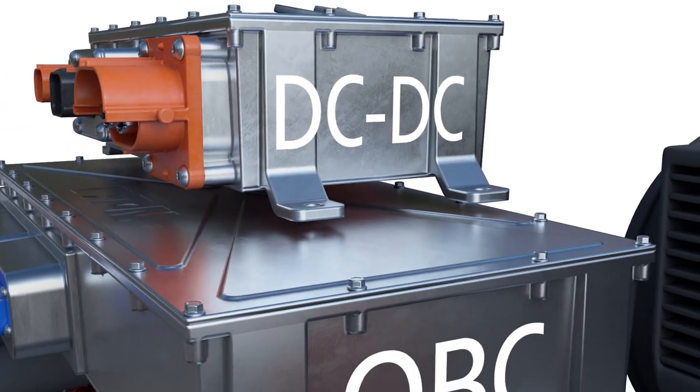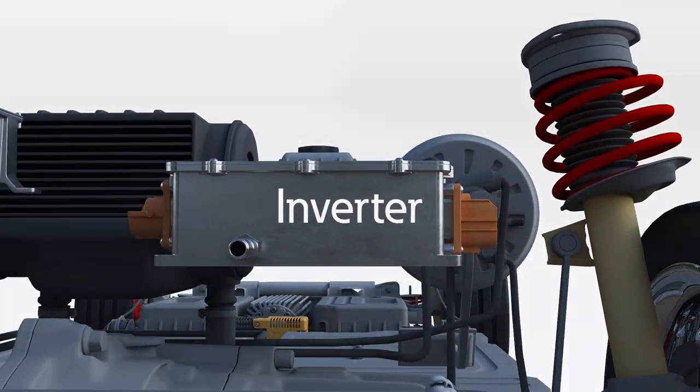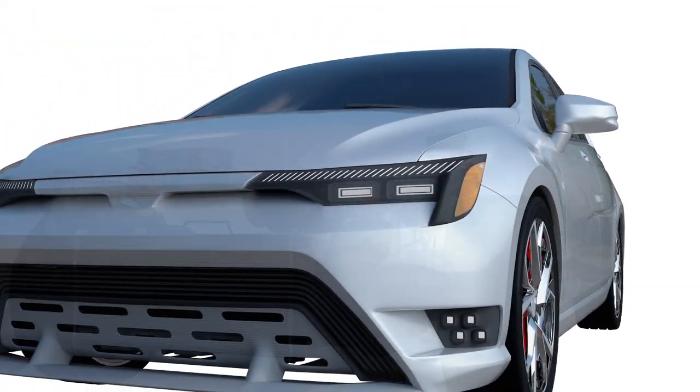Through the use of advanced DC-to-DC converters, onboard chargers, and inverters, Eaton is the core of future electric vehicles.